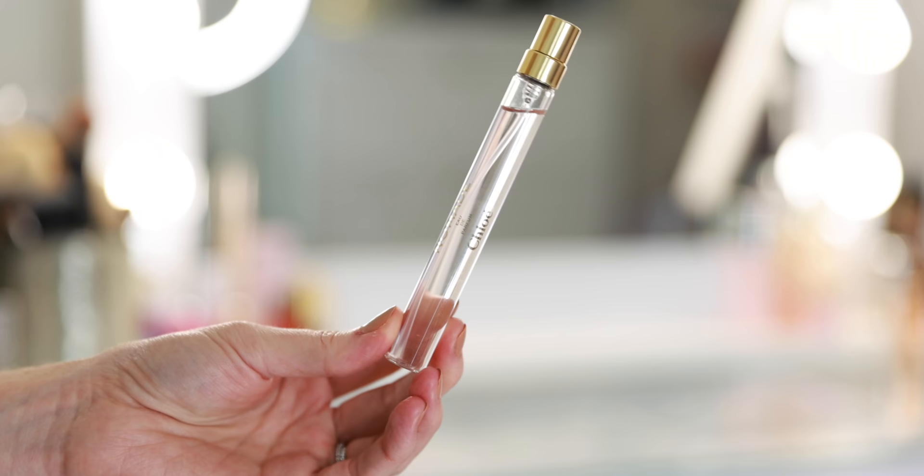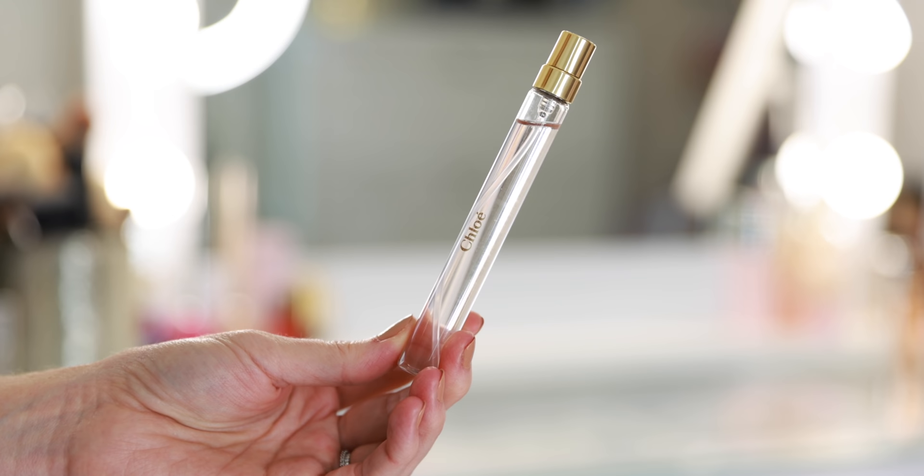Here I have Chloe Nomad. Love Chloe Nomad — this is one of my favorites. Spicy, interesting, sort of mysterious and seductive. That is a perfect fall fragrance.